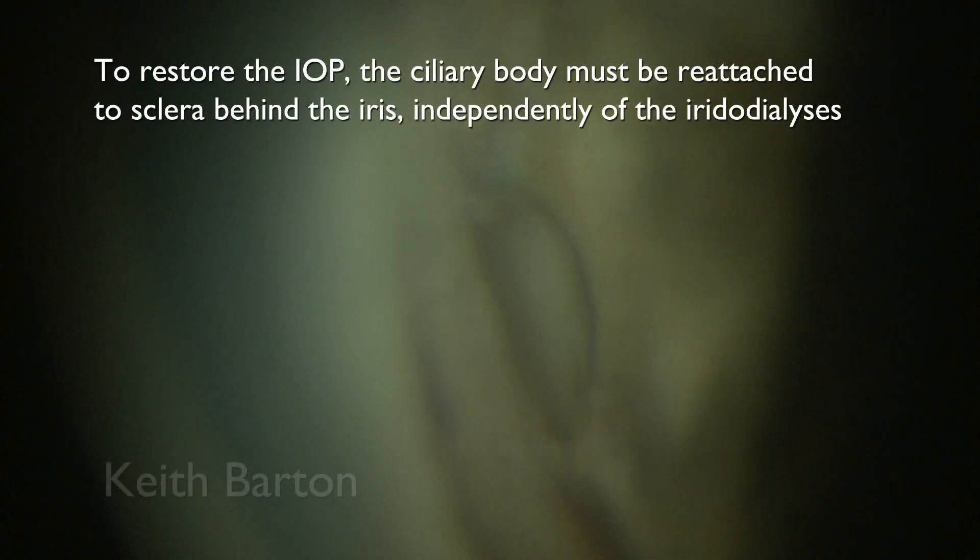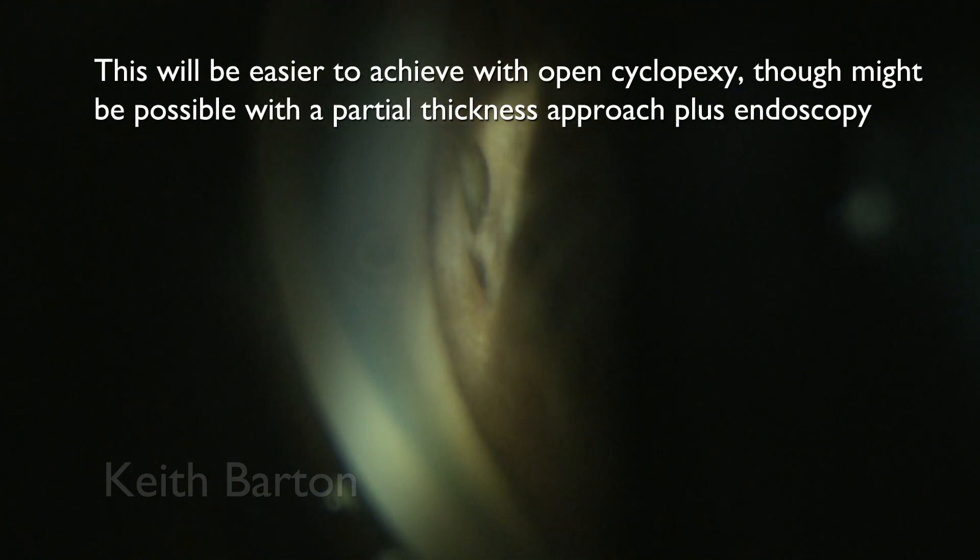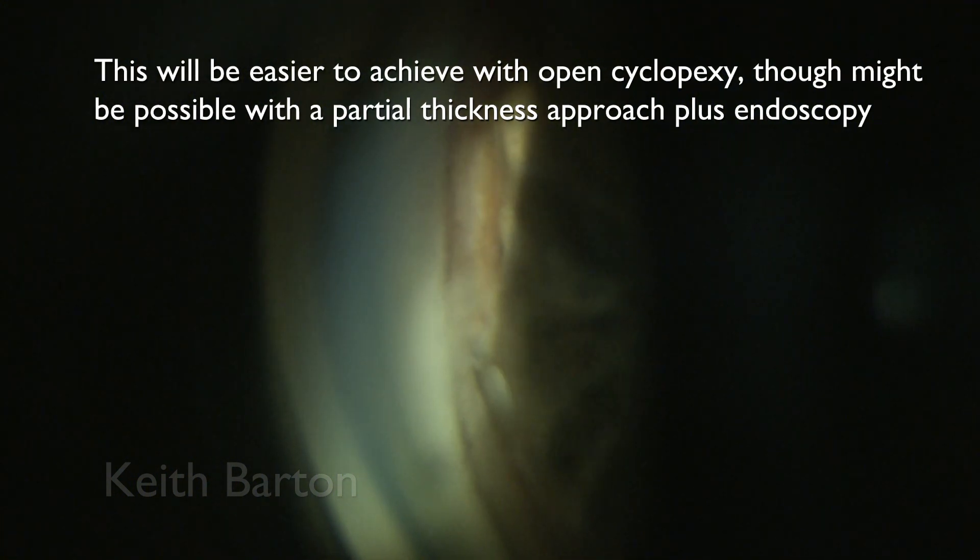To restore the IOP, the ciliary body must be reattached to the sclera behind the iris, independently of the iridodialysis. This will be easier to achieve with open cyclopexy, though it might be possible with a partial thickness external approach and endoscopy.